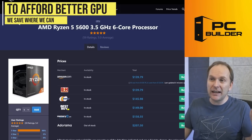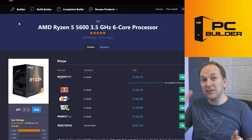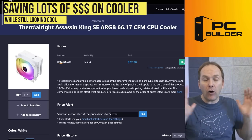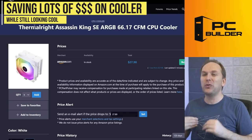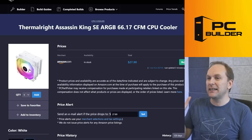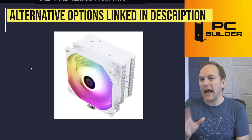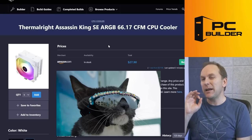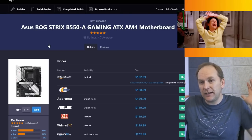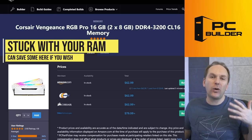To afford that GPU we shaved costs here and there. First, I went from the 5600X to the 5600 — only $20-$30 difference, but $20-$30 here and there gets us to that 4070 Ti, with essentially the same performance. For cooling, I went with a white RGB air cooler instead of that stupidly expensive all-in-one. You could also start with the included box cooler and swap to an AIO later. I threw in the Thermalright Assassin King — there's also the Vetroo V5 and ID-Cooling SE214 XT — any of them would be fine. This is going to make the build look really nice, much quieter, with great thermals.